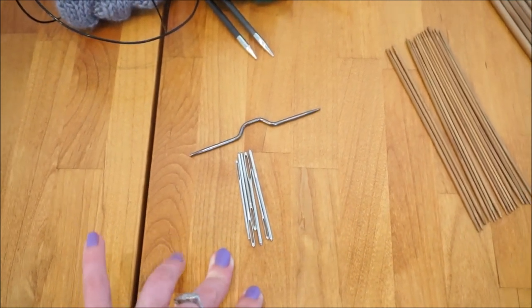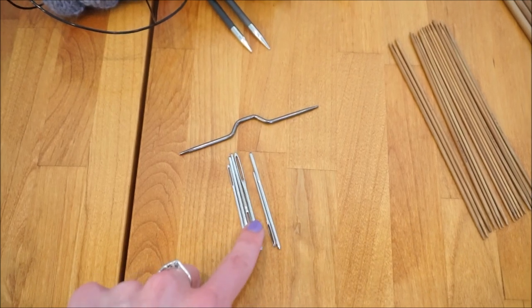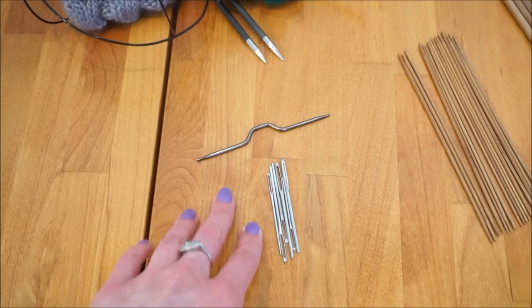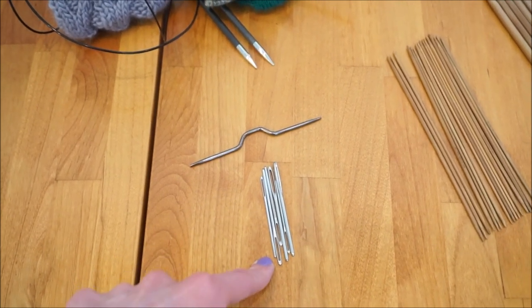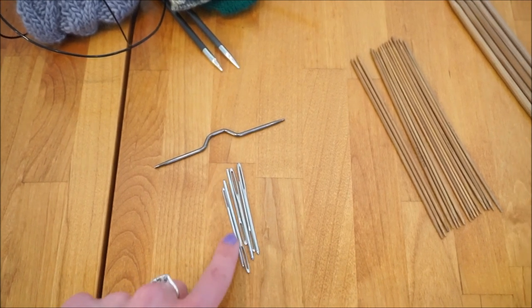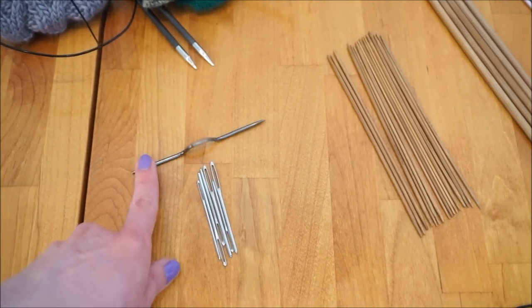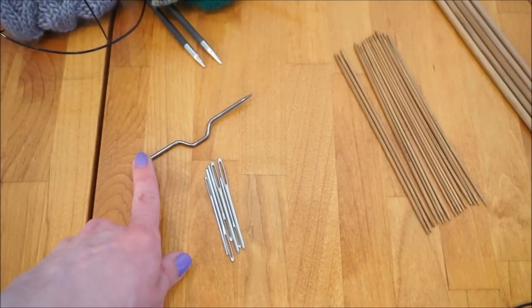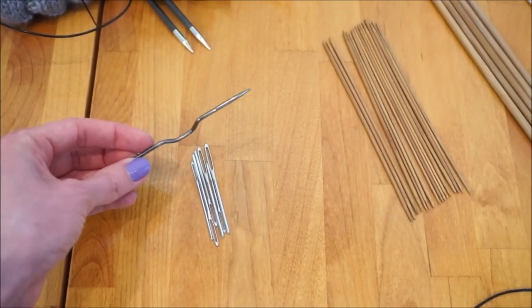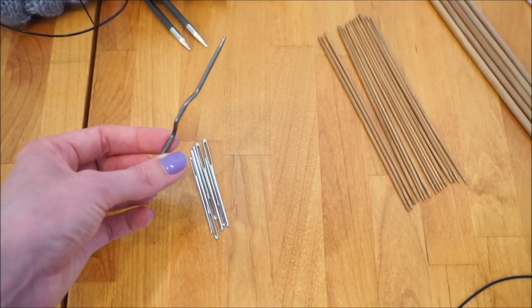I'm going to start over here in my miscellaneous category. Here I have a cable needle and quite a few tapestry needles. I used to have plastic tapestry needles but they've gotten lost along the way. I do tend to lose these very often, but it comes in handy that I review a lot of knitting kits because each kit usually gives you two tapestry needles. I only own one cable needle — I believe I got this at Joann's or AC Moore. It works pretty well.